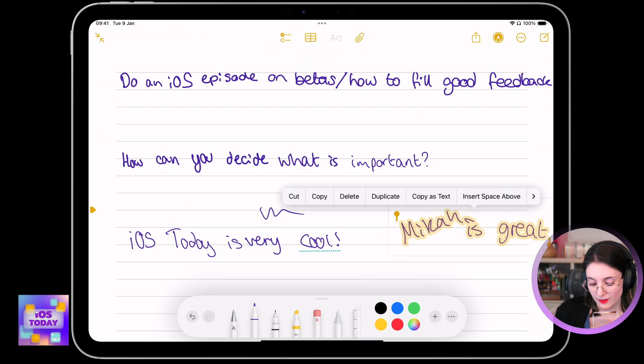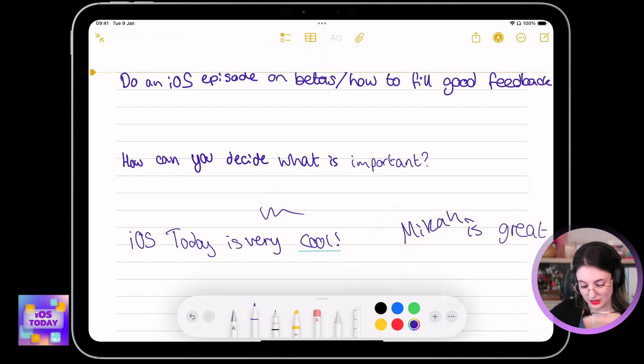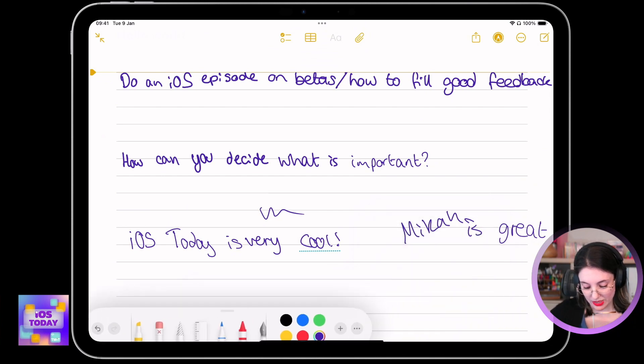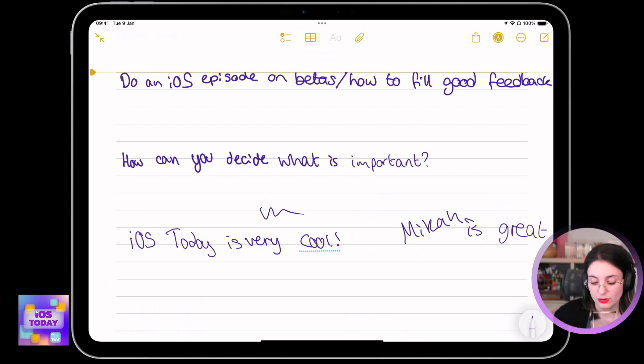And the fact that you can then copy this as text, and then you'll be able to paste it in and insert it anywhere else, as well as all of the other features available in Notes — and this will work in Freeform as well — it's just really great.